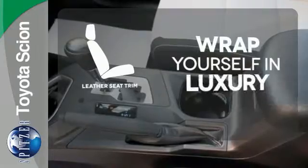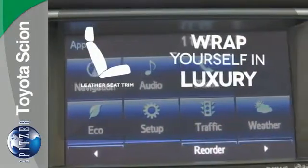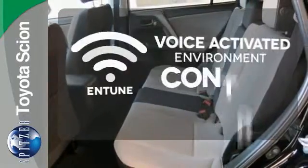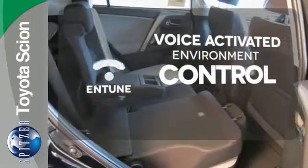The high-quality leather seat trim enhances the style, comfort, and durability of this vehicle's seats, ensuring an enjoyable drive. Entune allows you to control your music, hands-free calling, and so much more with just the sound of your voice.